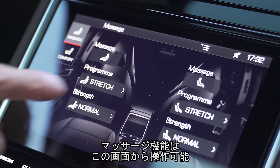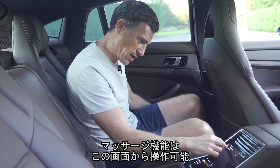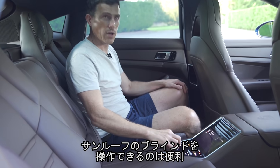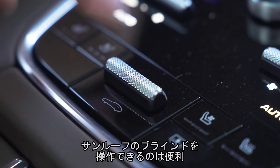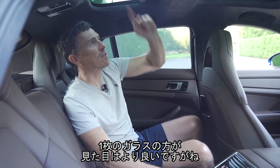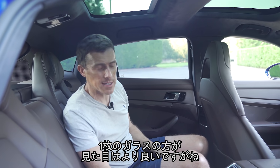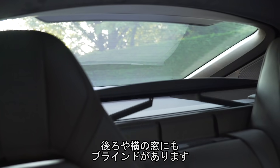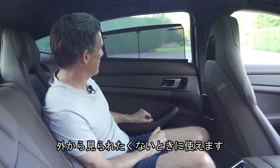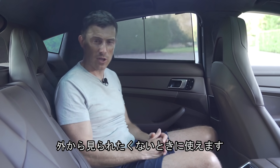The seats also come with a massage function, which you can operate through this screen, and you can heat and cool them as well. You've also got controls for the blinds for the sunroof, which is handy. I just wish they managed a one-piece glass roof rather than this split one — it would be a little bit nicer. You can also control the blind for the rear window and the side windows, if you want to stop prying eyes looking in at you.